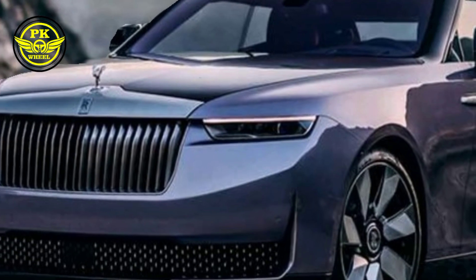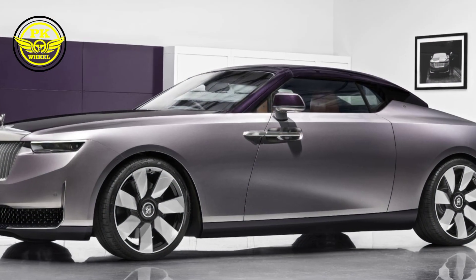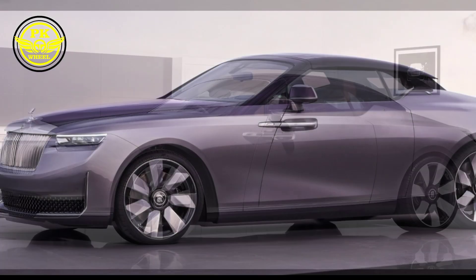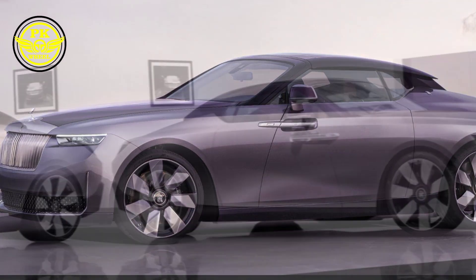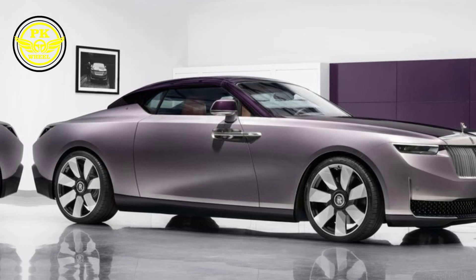Hey everyone, welcome back to my YouTube channel PKWheel 2024 Liters. Today we're not just looking at a car, we're experiencing automotive royalty. Buckle up, because we're diving headfirst into the breathtaking world of the Rolls Royce Drop Tail Amethyst 2024.